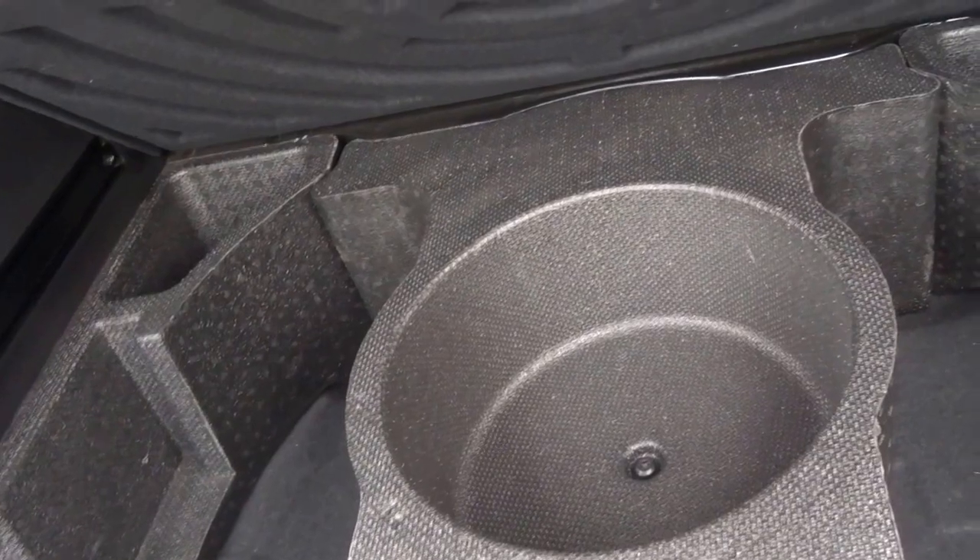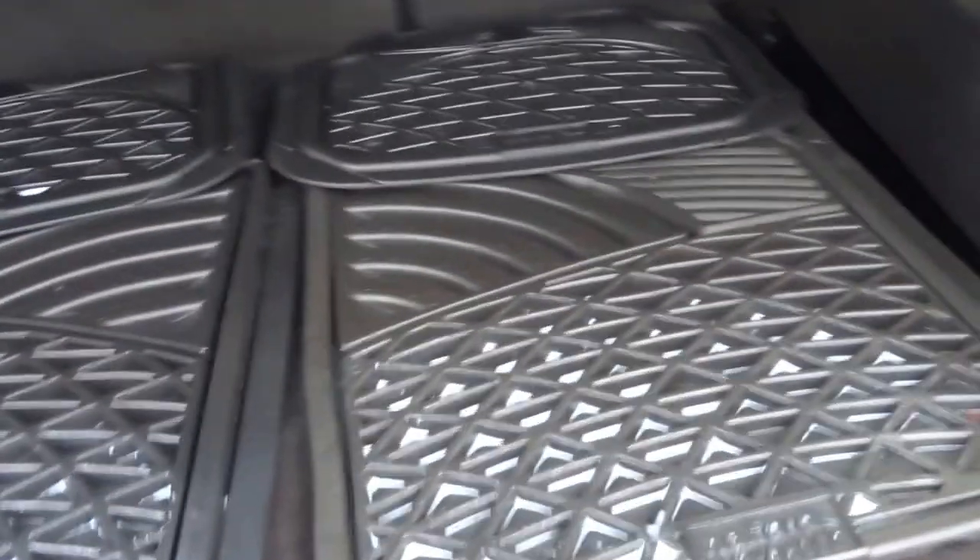Got a massive boot, got four rubber floor mats. Under the boot floor you've got a puncture repair kit and additional storage space. You've got a roller blind over the back.